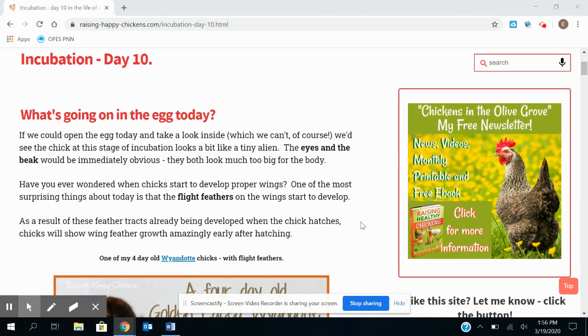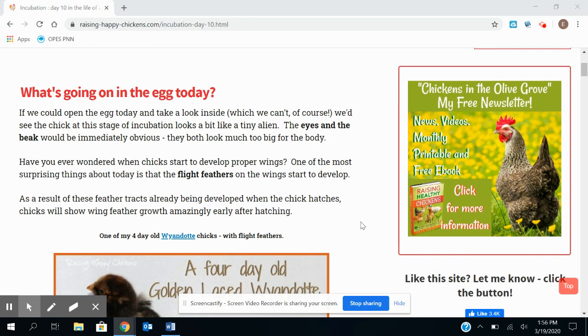If you were to look inside the egg, which we clearly can't do, you would see that the eyes and the beak are a little more obvious, so we can see them a little better now. And they're both really big for their body.